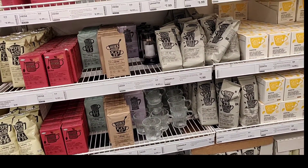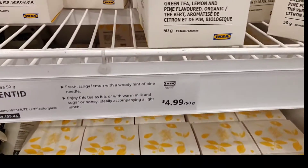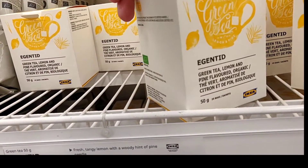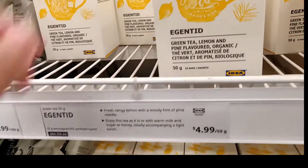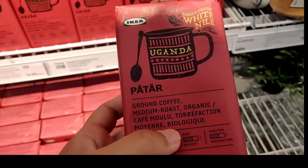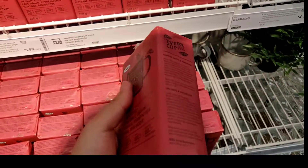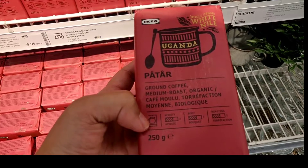They have all kinds of coffee beans and tea, tea bags and stuff. Very nice packaging. Everything you see here can be bought as a gift for somebody, really. Coffee beans — they look so nice. But I don't drink coffee, so I don't know.